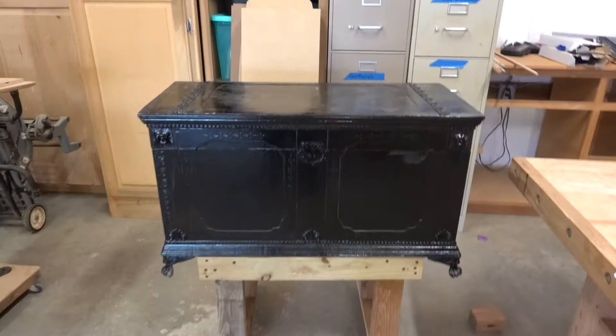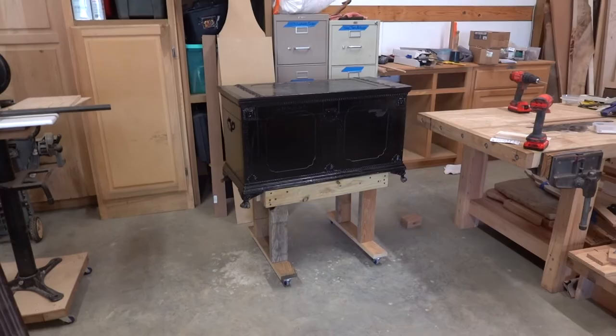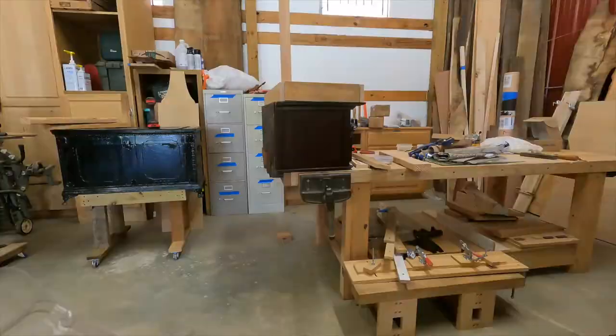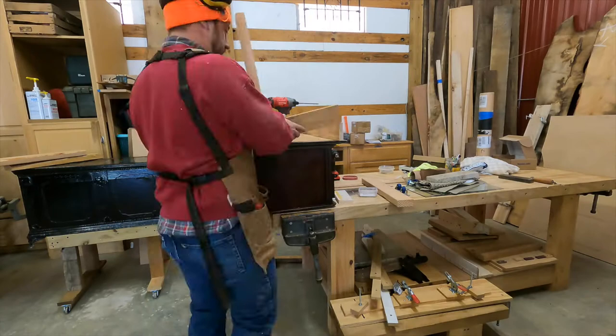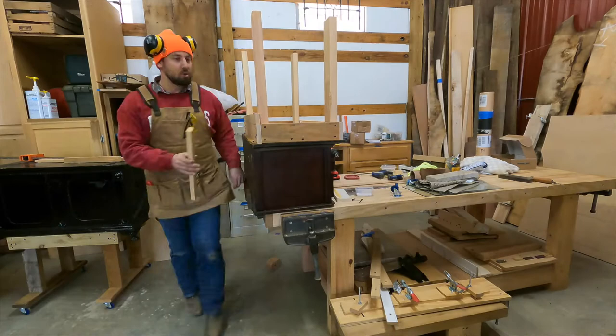All right, there it is — rolling stand number two. We've got two things knocked out. It's just an old chest, and what I'm gonna do is add little dividers in here, put some stuff up top — basically it'll be a hand tool cabinet. I'll build a really nice one someday, but I've got some really nice tools that need a home, so I put it on wheels. I'm not about being fancy with this stuff — I'm about function. I will make fancy furniture, but shop furniture is just what it is.